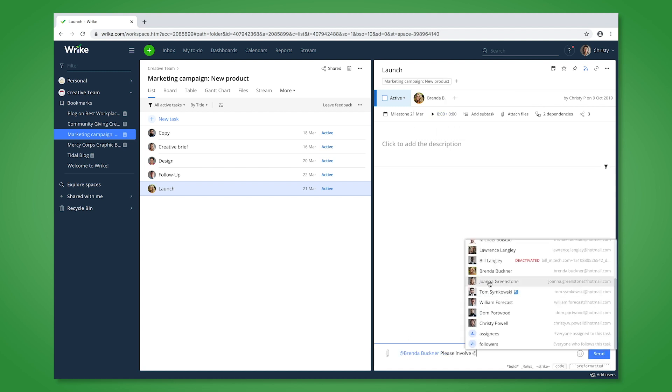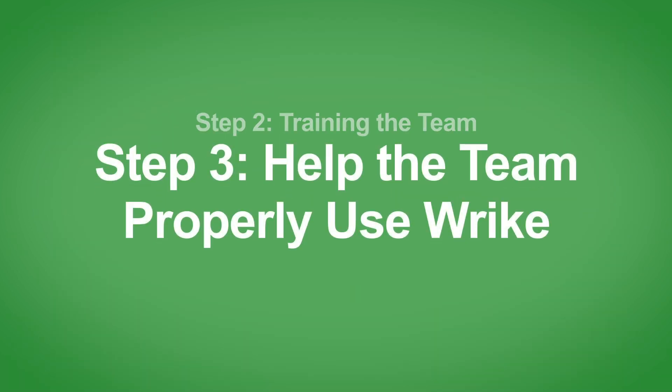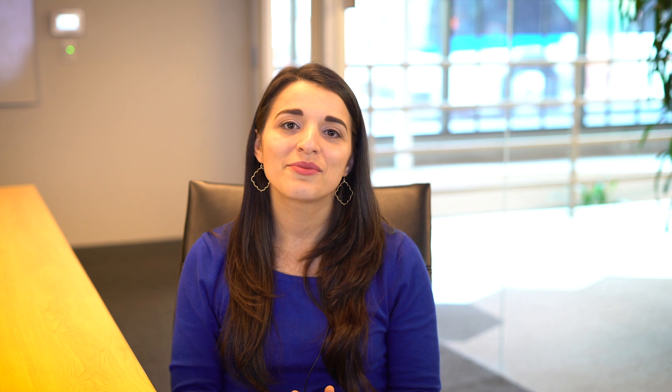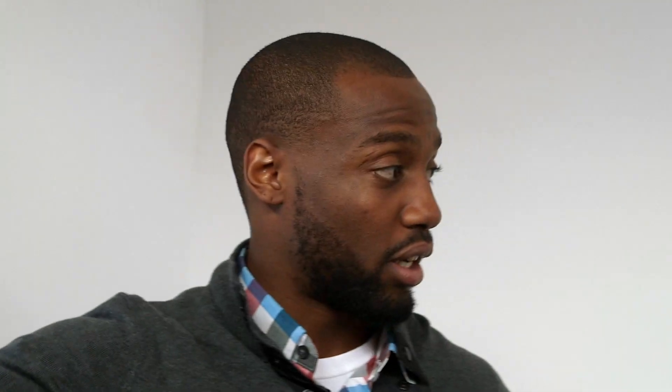Right under the video you can find a checklist with all these concepts properly explained. Now it's time to train the team how to properly use Wrike. Adopting any new tool takes time, so be ready to help your team navigate this process smoothly. You can do that by creating a Wrike FAQ folder in your account or even holding regular Wrike office hours where the team can raise their questions.